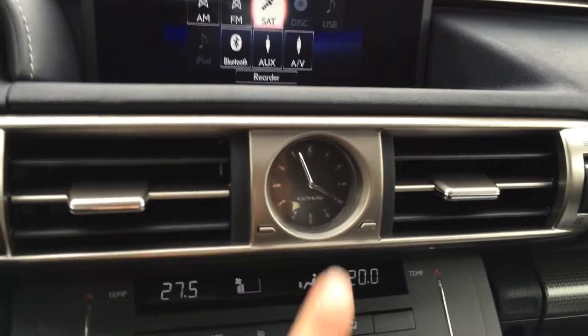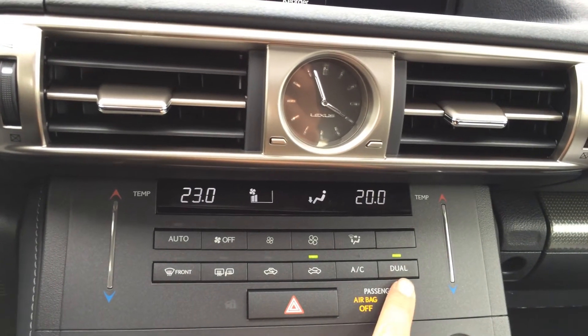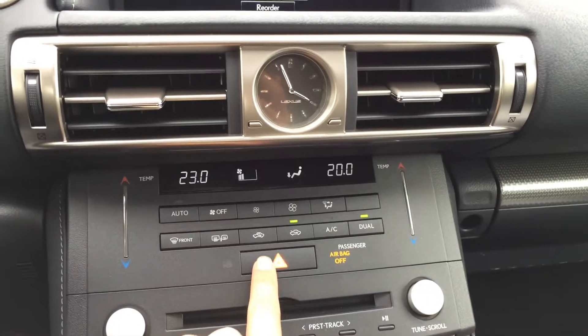You have your Lexus analog clock, more climate controls with a touch panel for the temperature, AC, dual zone, front and mirror defrost, and the side mirrors are heated.